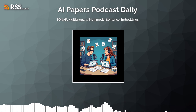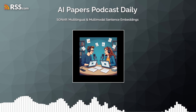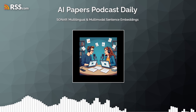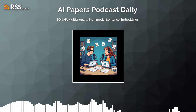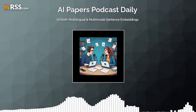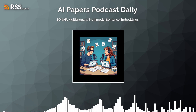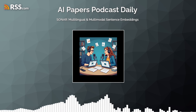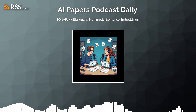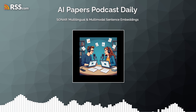Hey everyone, and welcome back to the AI Papers podcast daily, where we break down a new AI research paper every single day. Today we're diving into SONAR, a model that's making some serious waves in the AI world. It's tackling a big challenge: building an AI that understands meaning across a huge number of languages — and even speech. So we're talking about more than just translation here. What makes SONAR different from, say, something like Google Translate?